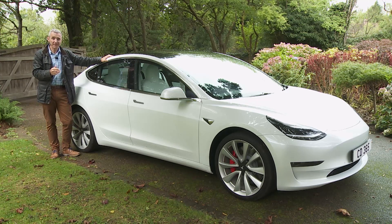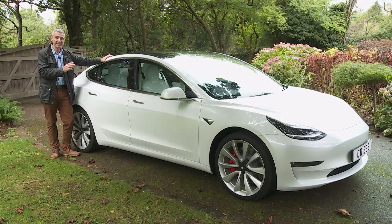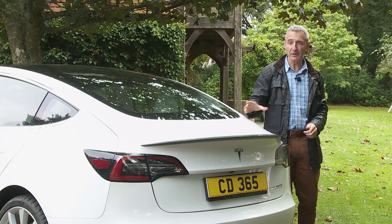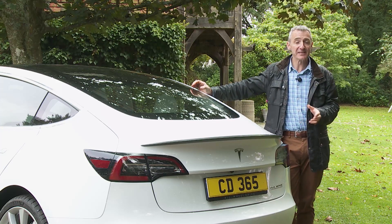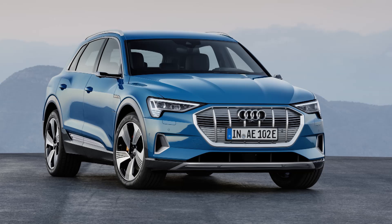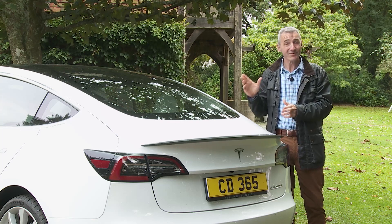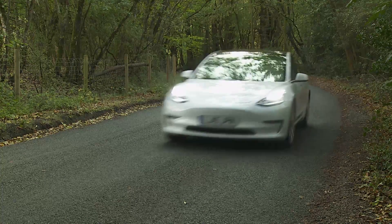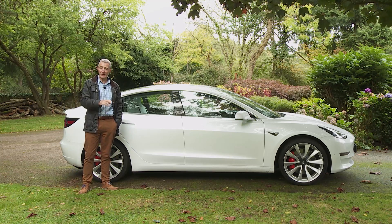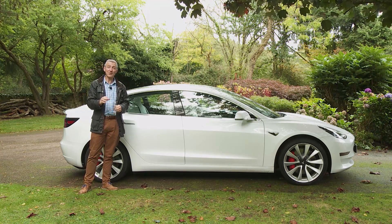EV buyers looking at the dual-motor all-wheel-drive versions of this Model 3 are more likely people who were thinking of spending £65,000 to £80,000 on premium mid-sized zero-emission SUVs like Jaguar's I-Pace, Audi's e-tron, BMW's iX3, and the Mercedes EQC. All of those cars are fractionally more spacious and versatile than a Model 3, but none handle as well or go as far on a single charge. In short, there's not much that's really comparable in the EV market, so let's look at this car as Tesla wants us to: as an alternative to a combustion-engined mid-level premium saloon.